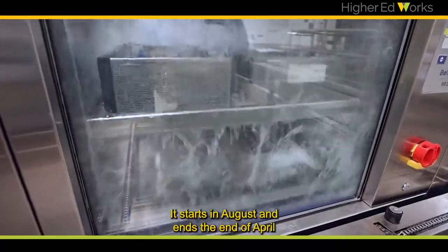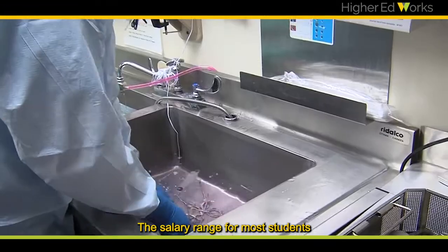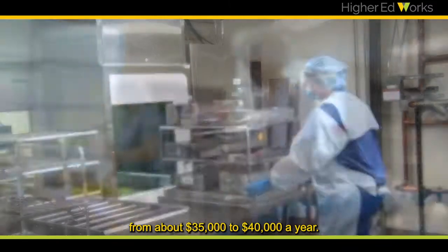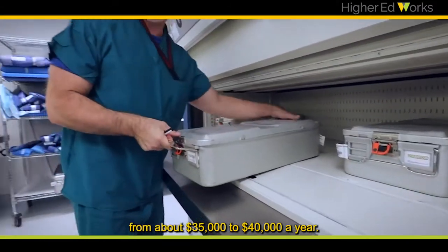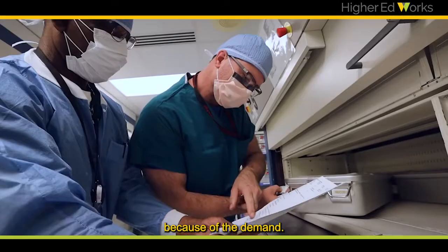The program is about nine months — it starts in August and ends at the end of April or the very beginning of May. The salary range for most students coming into the program can be anywhere from about thirty-five to forty thousand dollars a year. It has increased a little bit most recently because of the demand.